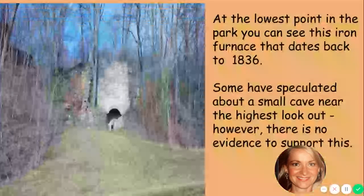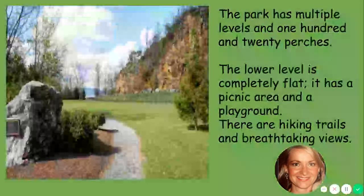At the lowest point in the park you can see this iron furnace, and that dates back to 1836. Some have speculated about a small cave near the highest lookout; however, as I was researching it, I did not find any evidence that supports a cave. I didn't read anything where somebody said they actually saw the cave, but someone did speculate that there was one — so who knows, maybe it will be discovered one day.